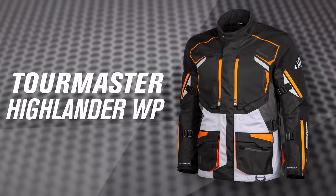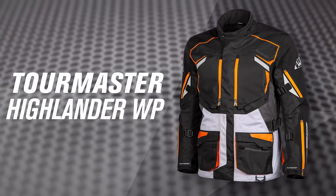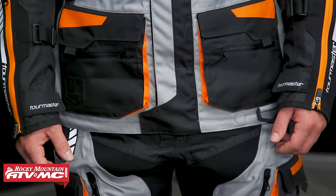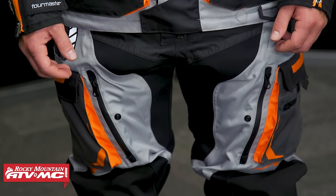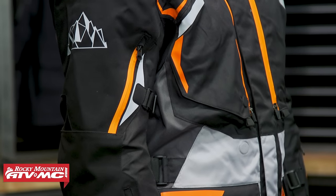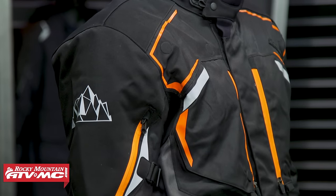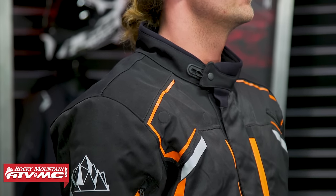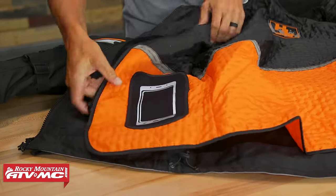First jacket up here is the Tourmaster Highlander. You're sub $500 for this jacket. Matt will be wearing the matching pant for all the jackets we're showing you, so if you want a jacket and pant combo, he'll be wearing that as well. With the Highlander, what's nice is that if you're shopping for a good three-season jacket that has a thermal liner included, this is a great option. It's actually the only jacket in our guide today that has a thermal liner included.